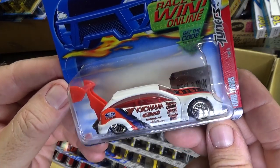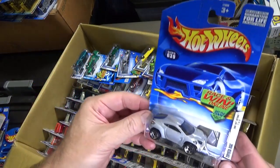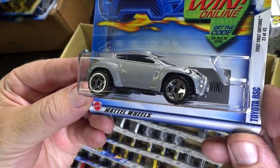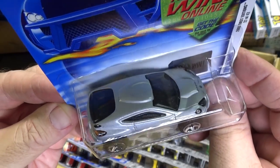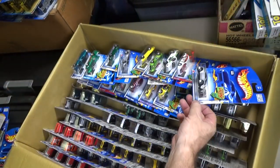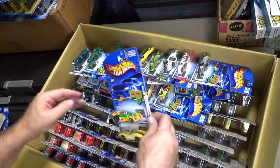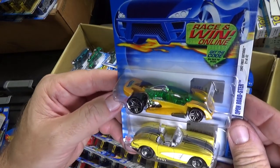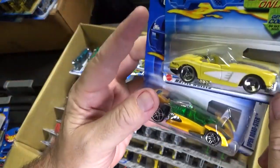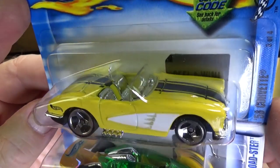Ford Focus, part of the Tuner Series. Toyota RSC — this one might have been in Highway 35 as well, though not positive. Got all these Toyota RSCs. What do we have here? A couple yellow ones — Open Roadster, new model. This was the first color that it appeared in. And the 58 Corvette — there's been a few Corvettes in these two cases I brought out.